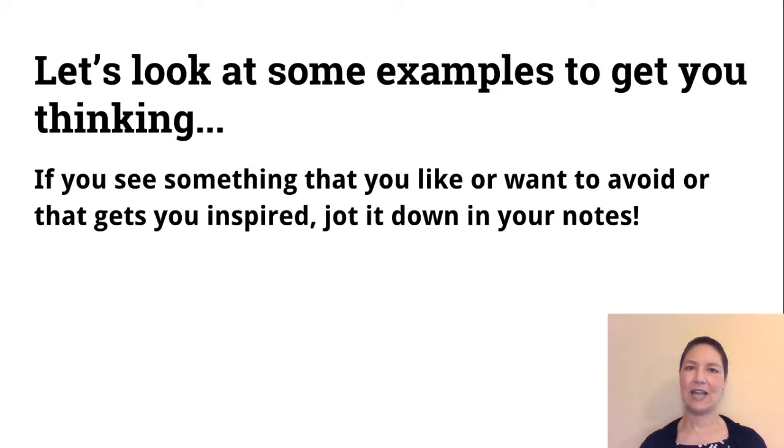Let's look at some examples to get you thinking. You might want to take notes, and if you see something that you like, want to avoid, or something that gets you inspired, go ahead and jot that down so you remember.